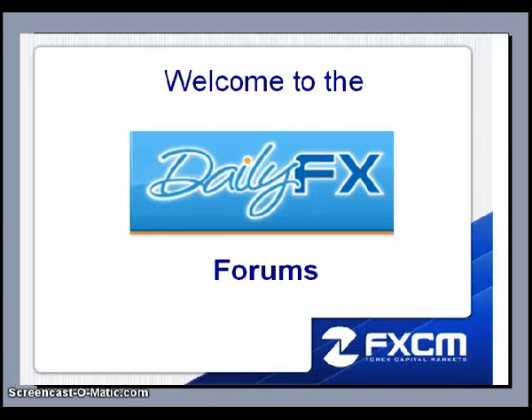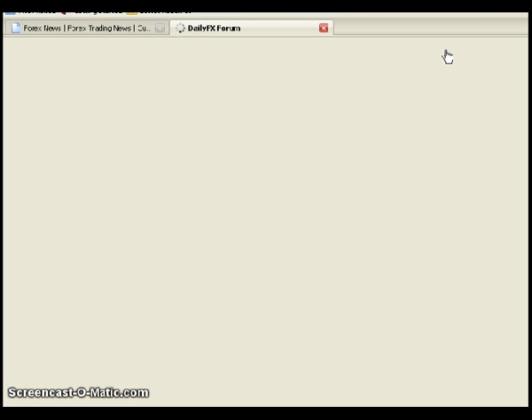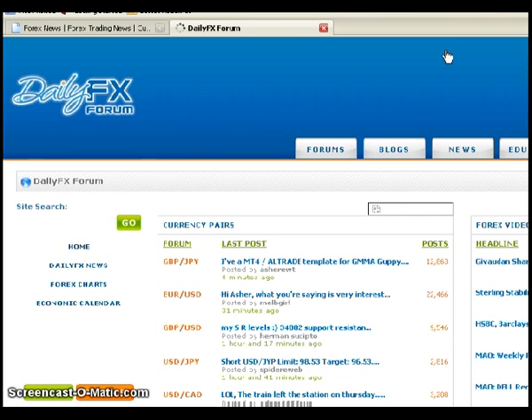I want to formally welcome everybody to the DailyFX forum and explain a little about the forum and the wealth of information you can obtain from it, and how to navigate and find the things you want. This is dailyfx.com, and this is usually how I navigate my way towards the forums. I go to dailyfx.com and click on the forum tab at the top, which brings you to the DailyFX forum homepage.